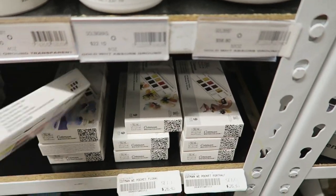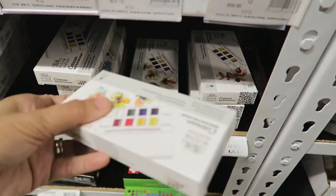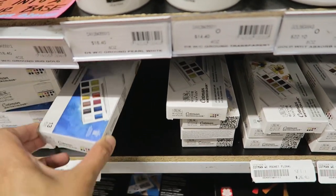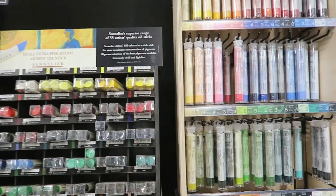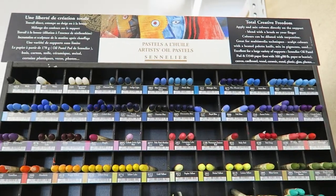This was also the first time I saw Daniel Smith, my favorite watercolor set. My eyes got really big — I cannot explain how excited I was back then, and my wallet was crying at that time. Because in my city art supplies are quite limited, this is where I also discovered some art materials that I've never heard about or want to try.